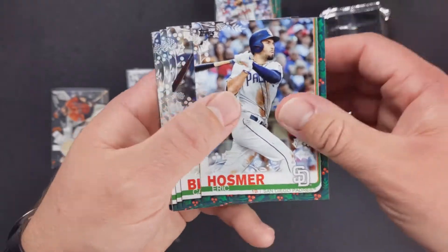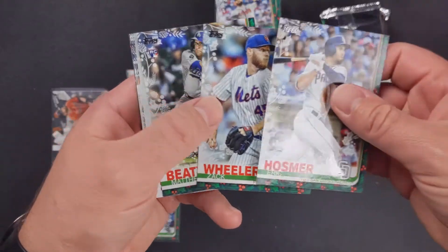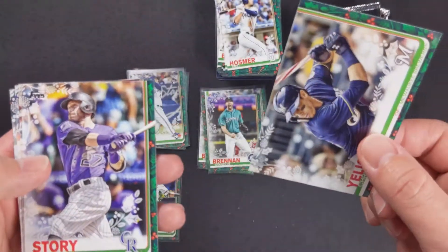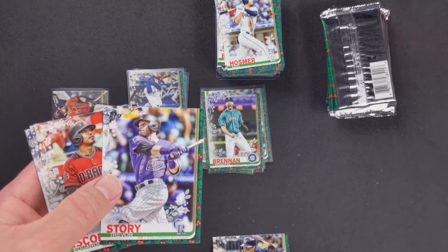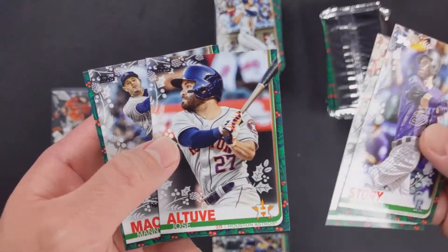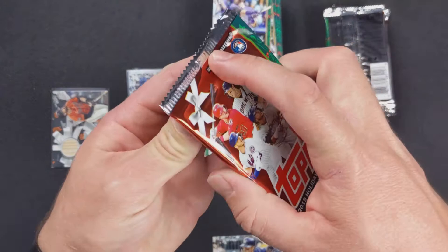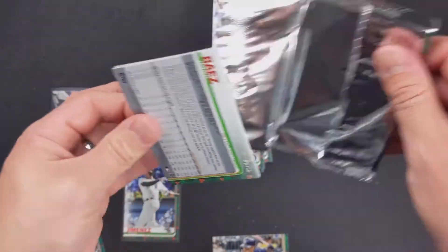Eric Hosmer, Kevin Biggio rookie card — I'll set that to the side. Zach Wheeler, Matthew Beaty, Christian Yelich backwards — must be one of the insert ones or a short print. Trevor Story, Eduardo Escobar, Jose Altuve, Manny Machado, and Eddie Rosario.